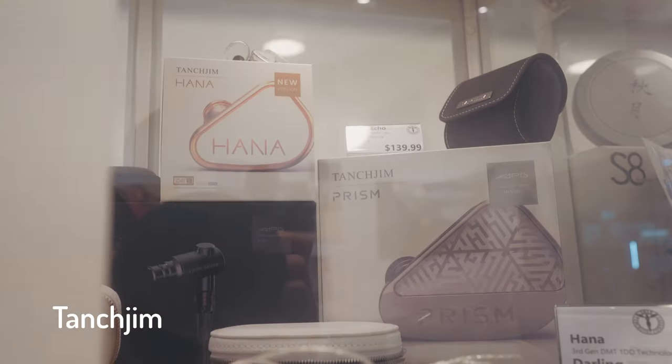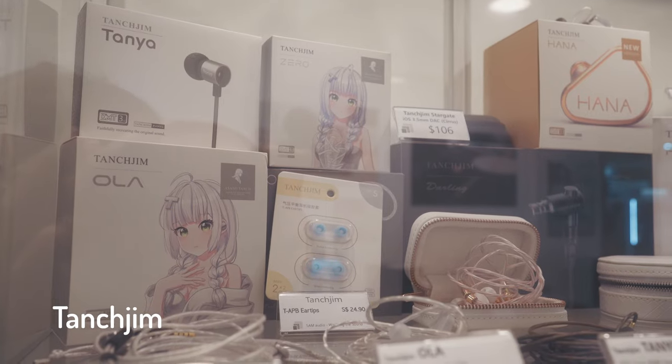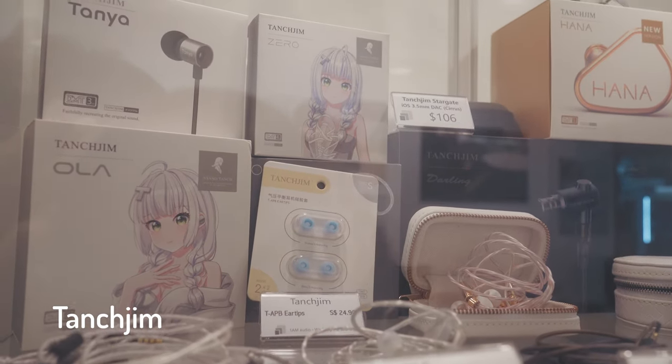The next brand they carry is Tangzu — I'm not sure how to pronounce it, but on their boxes they feature a white-haired waifu. For those of you who like Emilia from Re:Zero, if you can't get her you can probably get the box, which is kind of close. With regards to Tangzu, the Tanya is extremely popular as an entry-level model. It is also neutral warm, packs enough detail for the price, and is an excellent no-brainer starter.